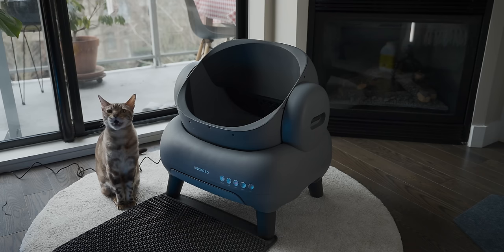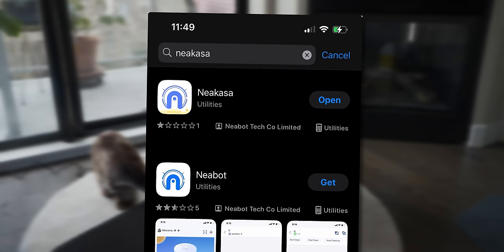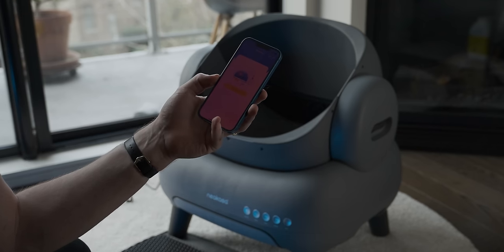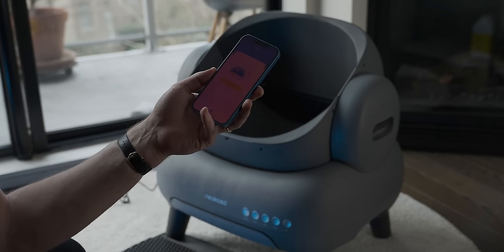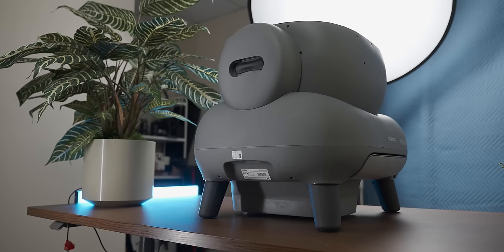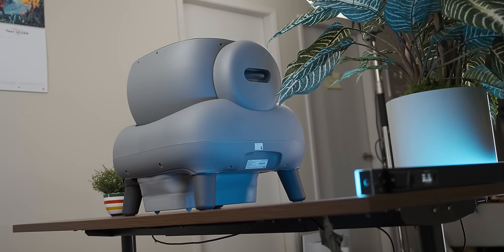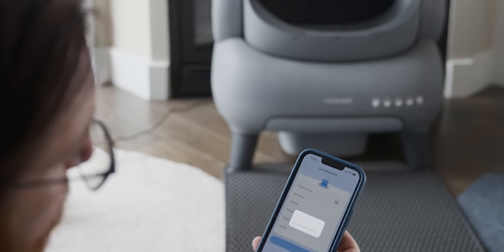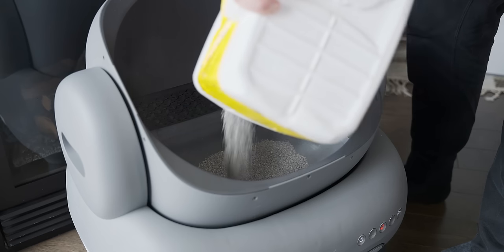We've got to download an app — my favourite thing in the world. I wonder how much personal data they're gonna want. Aside from the app having a single one-star review on the app store — always a great sign — it needs an email address for login, which makes sense, but it also needs precise location data before it'll calibrate the toilet. I'm no engineer but I don't understand why my cat's toilet needs to know where I am before it'll calibrate to the cat litter in it. After connecting the app to the Wi-Fi and making a toilet Tinder profile for Neko-chan, I could finally dump some cat litter in.